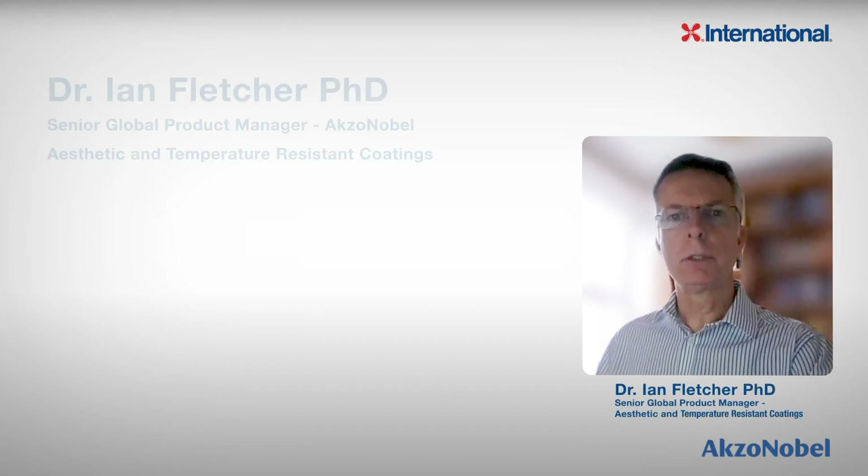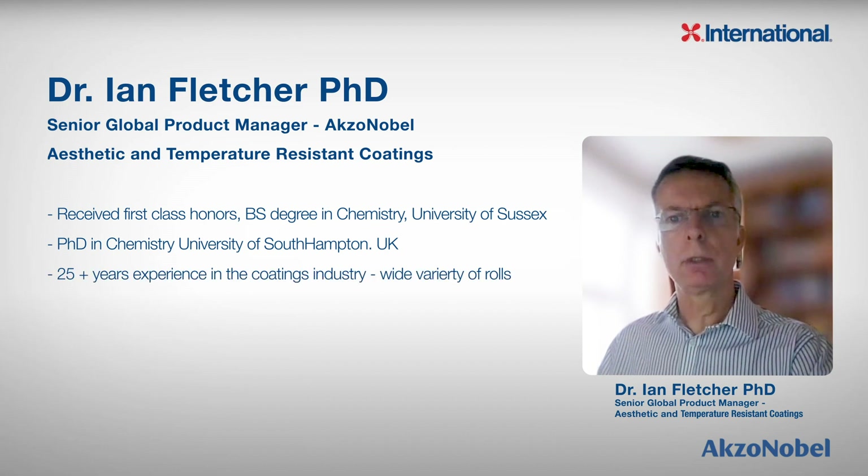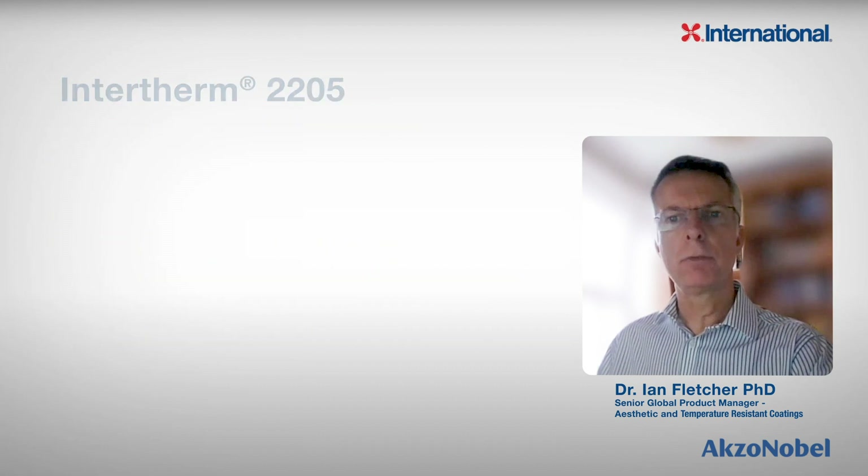Hi, my name is Ian Fletcher. I am the Senior Product Manager for Temperature-Resistant Coatings here at AXA Nobel.